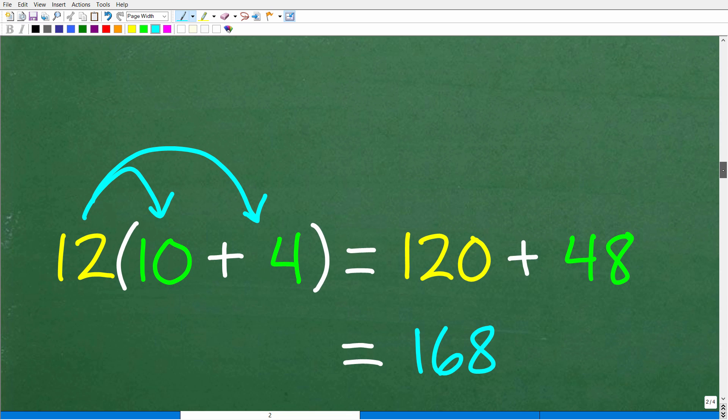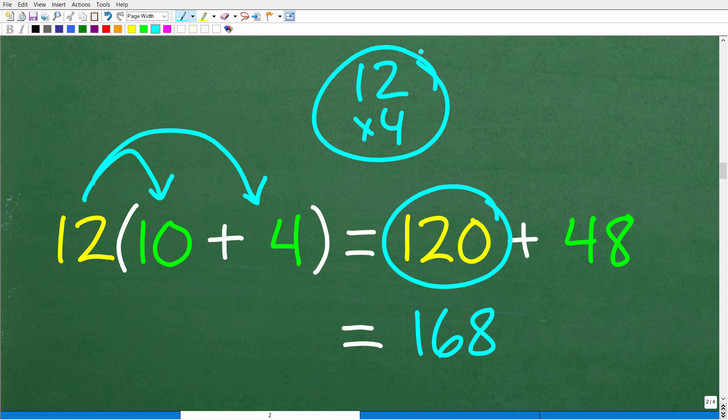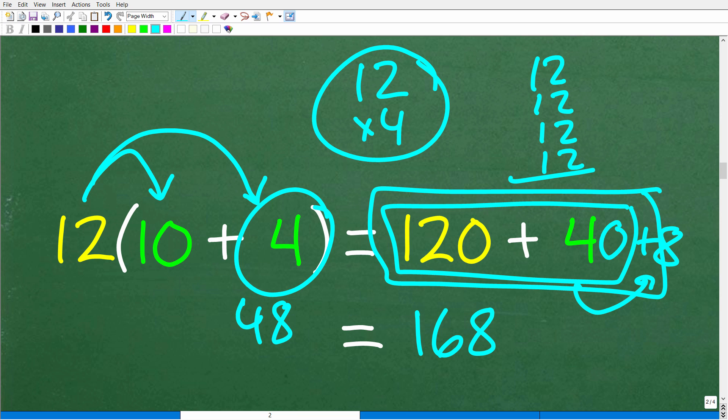Using the distributive property: 12 times 10 is 120 — that's a pretty easy problem. Now we just need to figure out 12 times 4 in our brain. Put the 120 aside and focus on one thing at a time. 12 times 4 is 48. So now your brain just thinks about 120 plus 48. Think of 48 as 40 plus 8: 120 plus 40 is 160, plus 8 is 168.